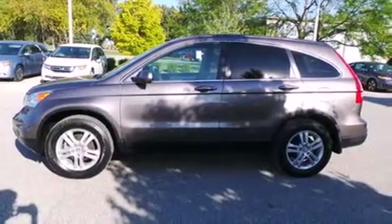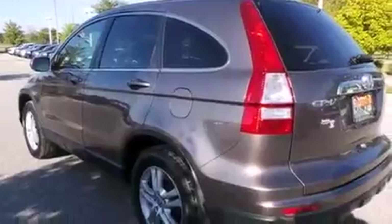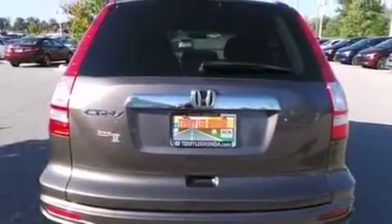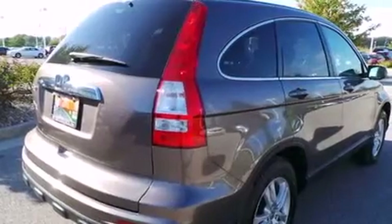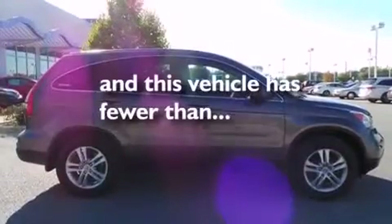Features include a sunroof, heated seats, traction control and stability control systems, leather seats, side curtain airbags, air conditioning with automatic climate control, cruise control, full-power accessories, speed-sensitive wipers, and this vehicle has less than 32,000 miles.